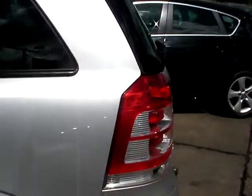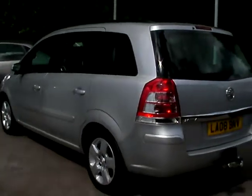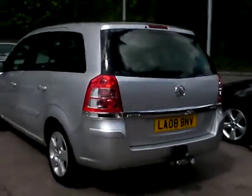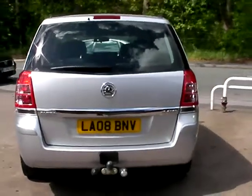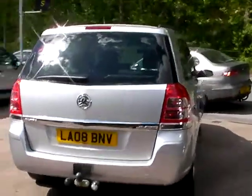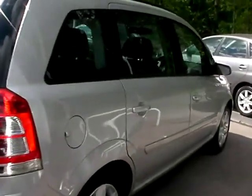This car is in metallic silver. The car has a 1900 diesel engine, air conditioning, electric windows, electric mirrors, central locking, and automatic gearbox. The car also has a full service history.